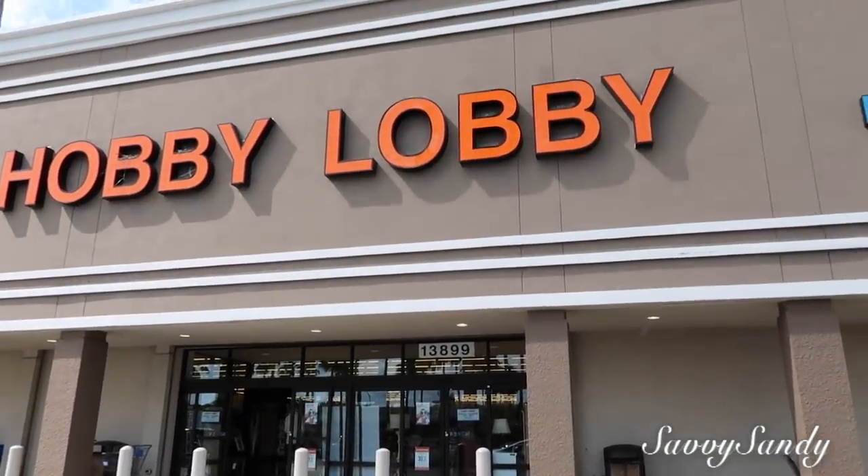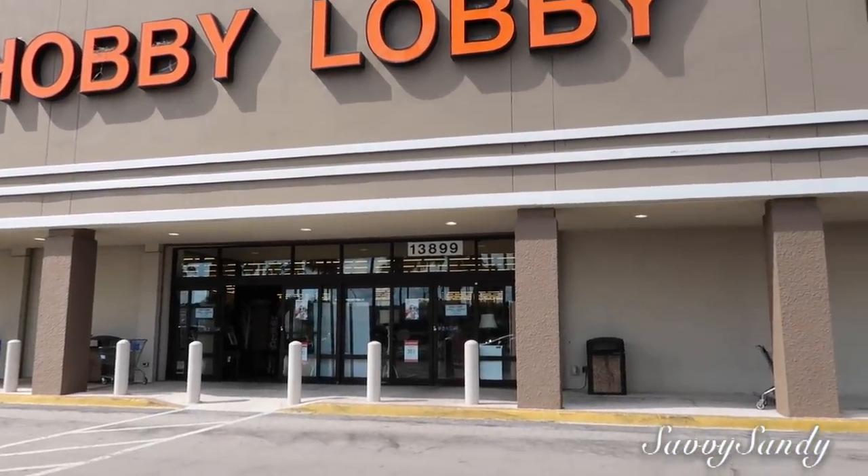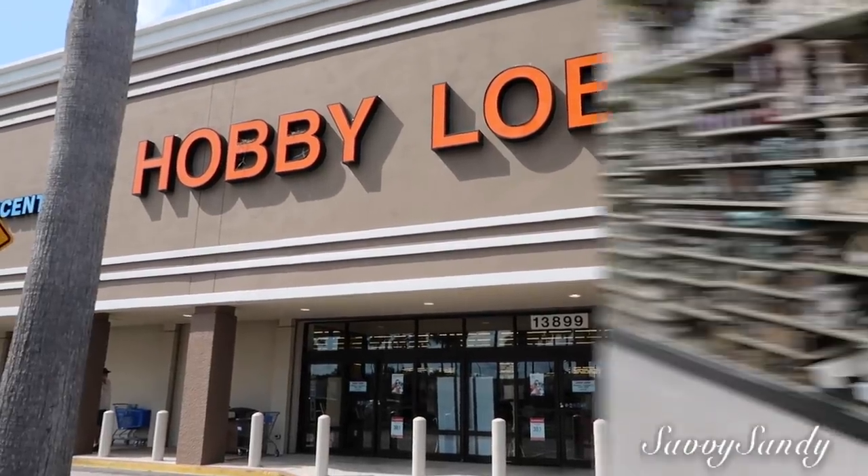Hola amigos, bienvenidos nuevamente al canal. Hoy regresamos a Hobby Lobby porque he visto muchas decoraciones de cristal, candelabros, así que quédate viendo el video.